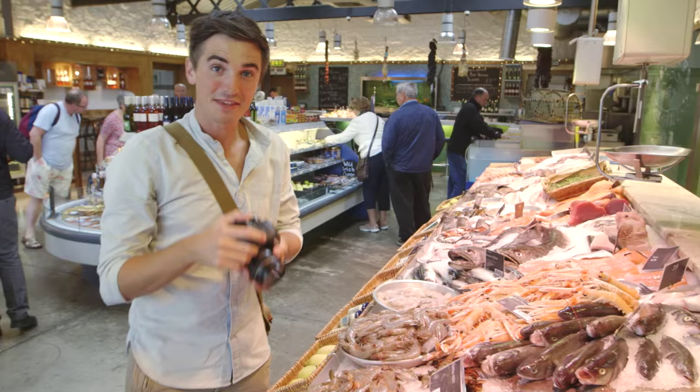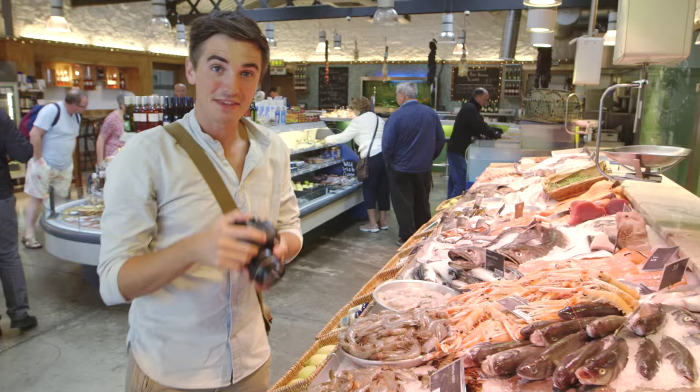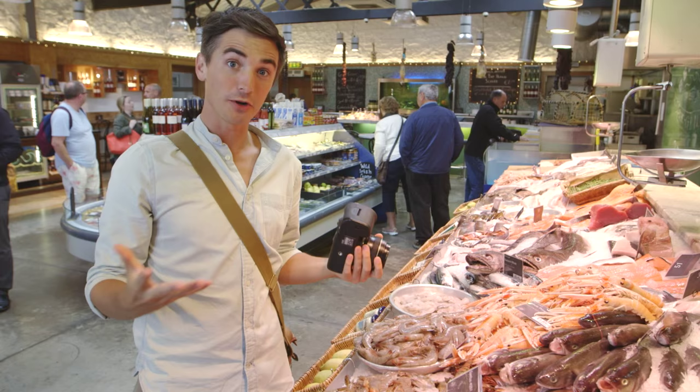One of my favourite things to shoot is fishmongers, butchers or food markets. There's so much action and there's so much to choose from, so it's a really great opportunity to get brilliant food photography.